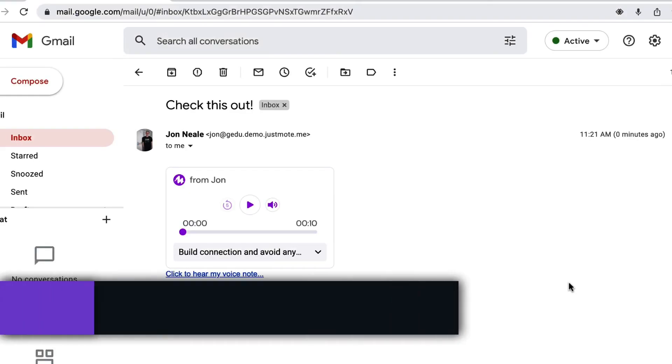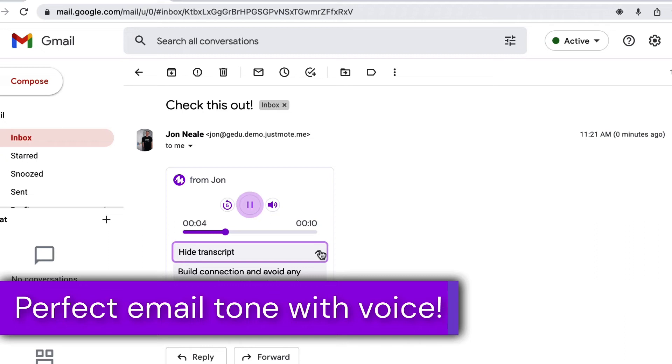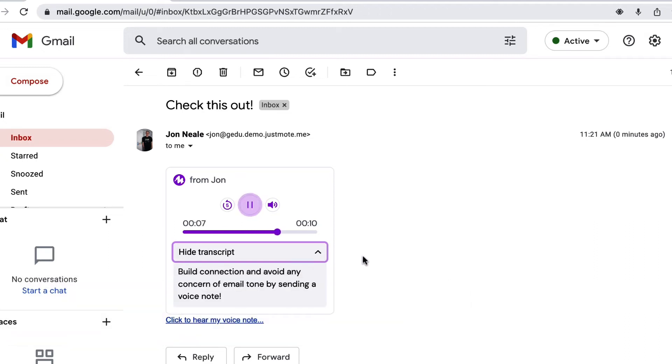In everything from Google Docs to Gmail, using our voice instead of text helps to alleviate any concerns that we may have regarding tone and the possibility of being misunderstood.